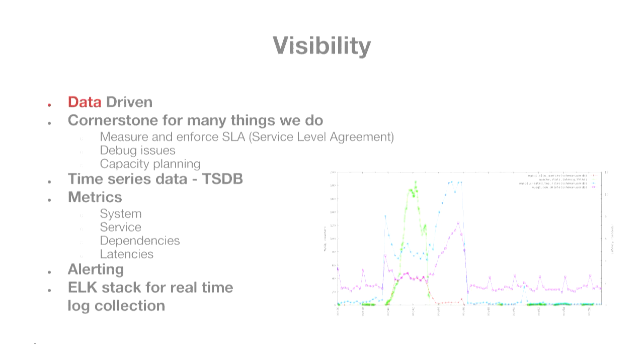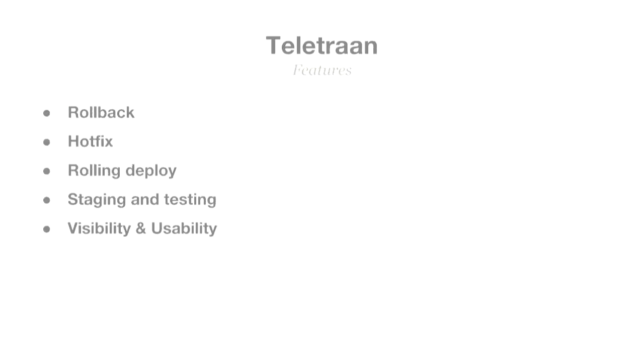We have rolling deploys — we don't deploy everything at once. It sometimes takes a minute or two to restart a service, and you can't have any impact on the user, so you can't turn off all the machines at once, deploy, and bring them back up. You do it in small increments. We also have Teletraan, which supports staging and testing environments. Visibility and usability are really important because everybody's doing deploys all the time — you want to see when a change went out, what the differences were between any two deploy versions, and if there's an incident you can figure out what caused it.